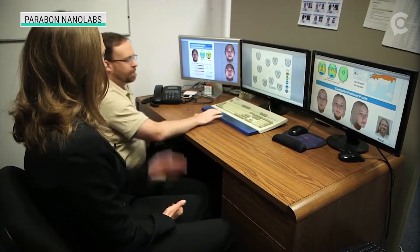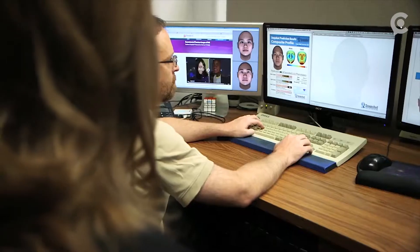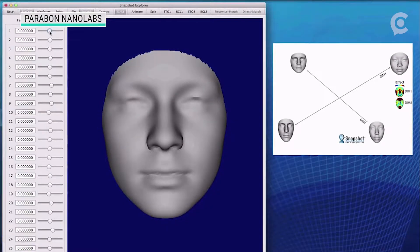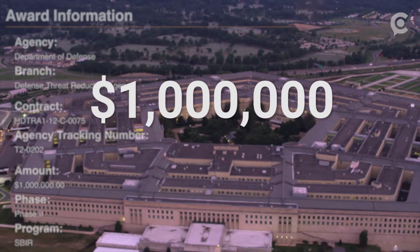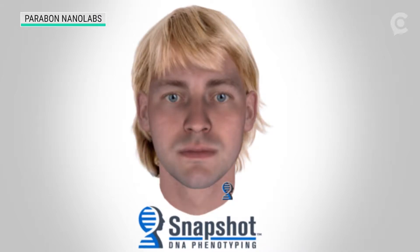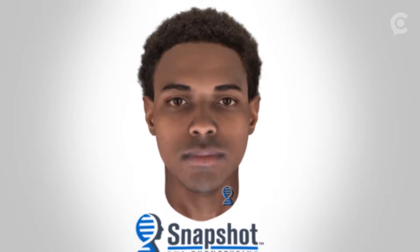These pictures come from a Virginia company called Parabon, which is creating sketches using a system they call Snapshot, describing the technology in a video on YouTube. As the program sifts through millions of pieces of genetic information, it slowly begins to build a suspect's appearance. Records show that since 2011, the Department of Defense has poured more than a million dollars into Parabon to develop Snapshot.